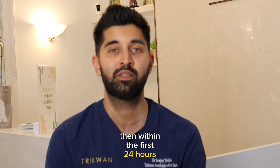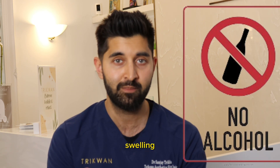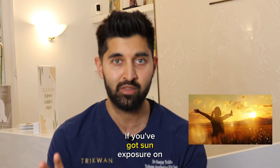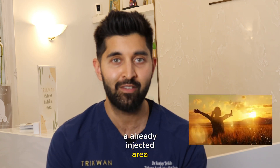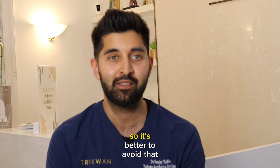Within the first 24 hours avoid drinking alcohol because that can give you more bruising and swelling. Avoid direct sun exposure because if you've got sun exposure on an already injected area there can be more inflammation, making recovery worse, so it's better to avoid that too.